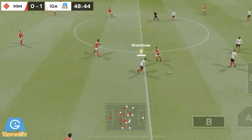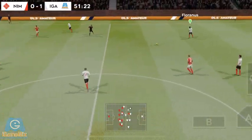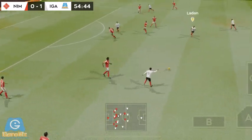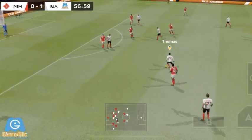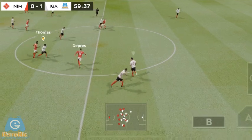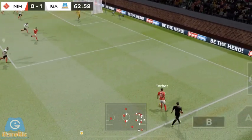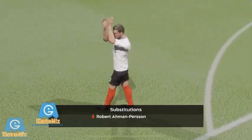They're just looking to keep the ball — some safe passing from this team. The striker picks it up. Nice play! He did really well there. Good distribution. Playing the ball down the flanks — that's going to be a corner.